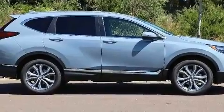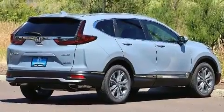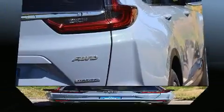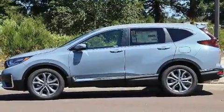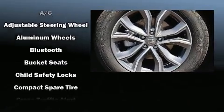Honda prioritized fit and finish, as evidenced by one-touch window functionality, an outside temperature display, front fog lights, a power liftgate, lane departure warning, rear wipers, and seat memory. For drivers who enjoy the natural environment, a power moonroof allows an infusion of fresh air. Audio features include an AM/FM radio, steering wheel-mounted audio controls, and nine speakers providing excellent sound throughout the cabin.